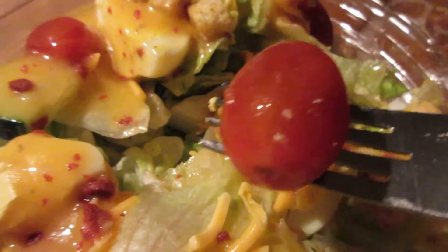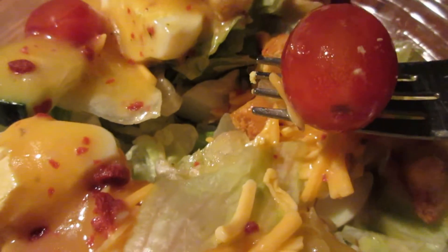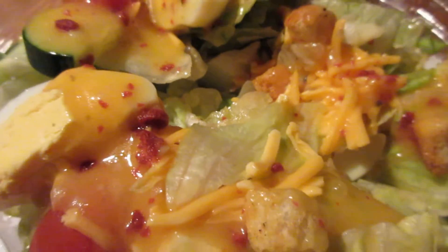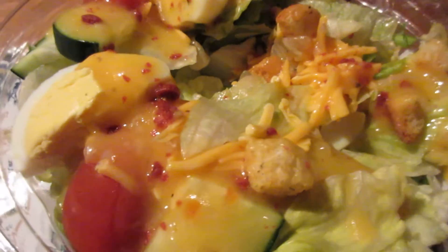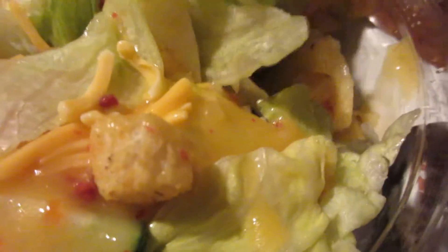See how fresh this cherry tomato is? Oh yeah — really good.